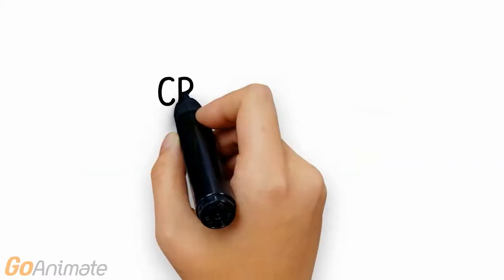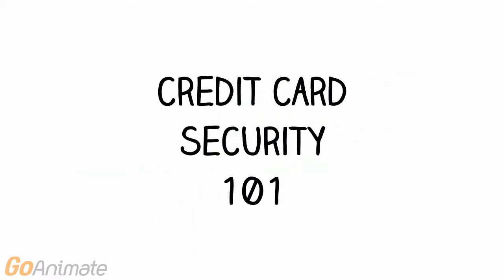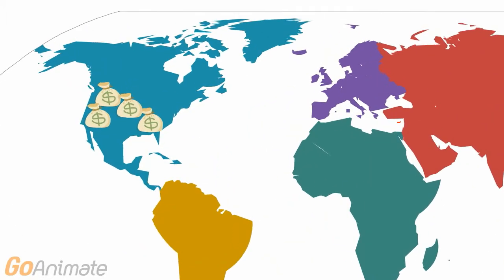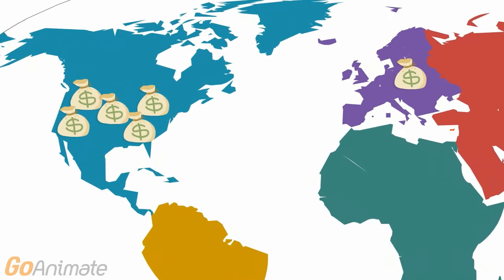TableSafe is proud to present Credit Card Security 101. In 2013, credit card fraud cost Americans 5.3 times as much per person than it did Europeans.